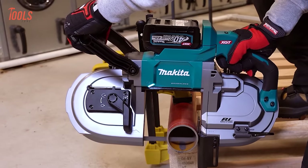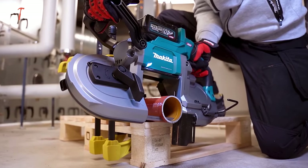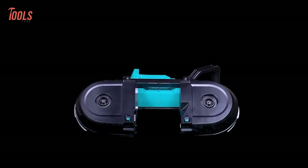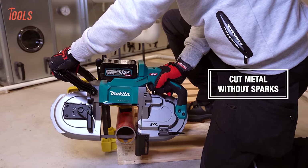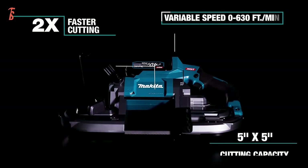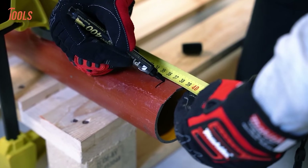With a large 5x5-inch cutting capacity, it's ideal for cutting various materials. The convenience is enhanced with a built-in LED light illuminating the work area, while features like constant speed control and overload protection ensure durability and longevity. Additionally, the tool incorporates anti-restart protection, preventing motor startup when the battery is inserted with the switch locked on, making it a versatile and reliable solution for efficient and precise cutting tasks.